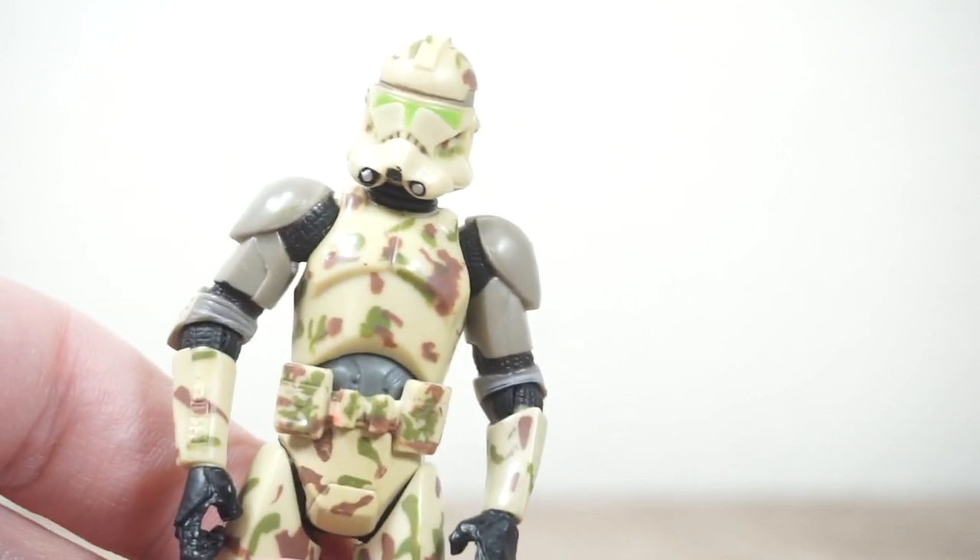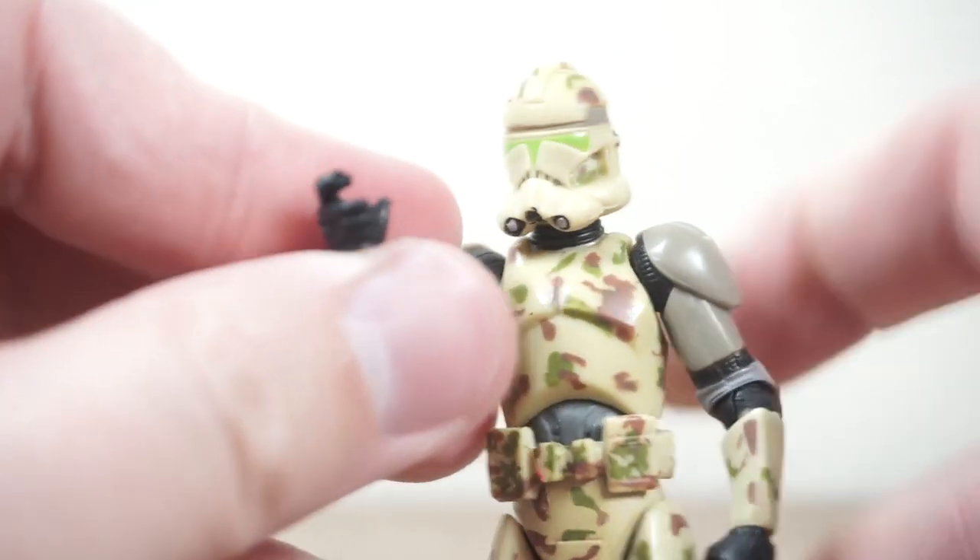Hey everyone, welcome back to the channel. Rustbuck Collector here. I'm using a clone trooper action figure to talk.